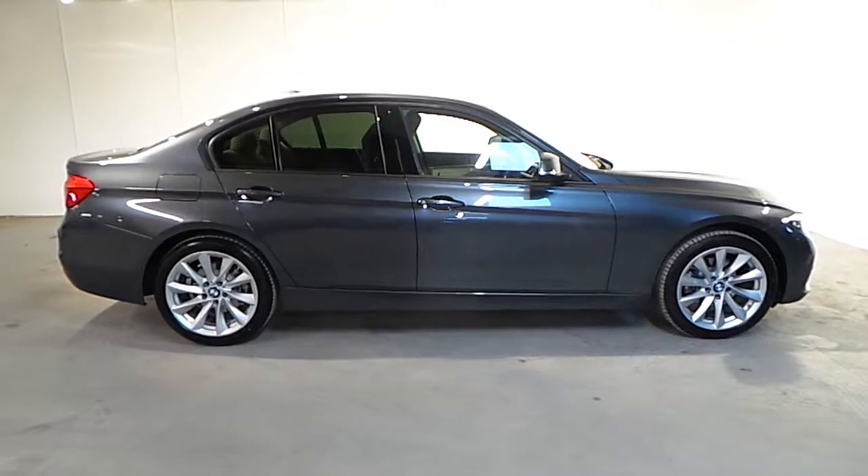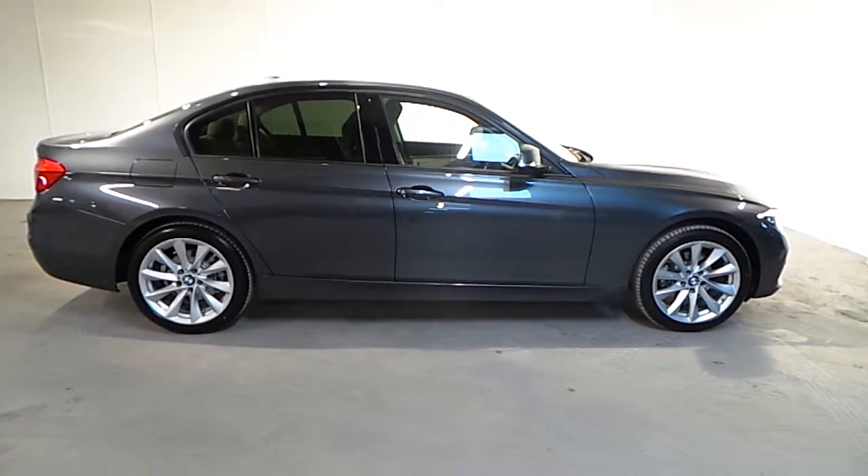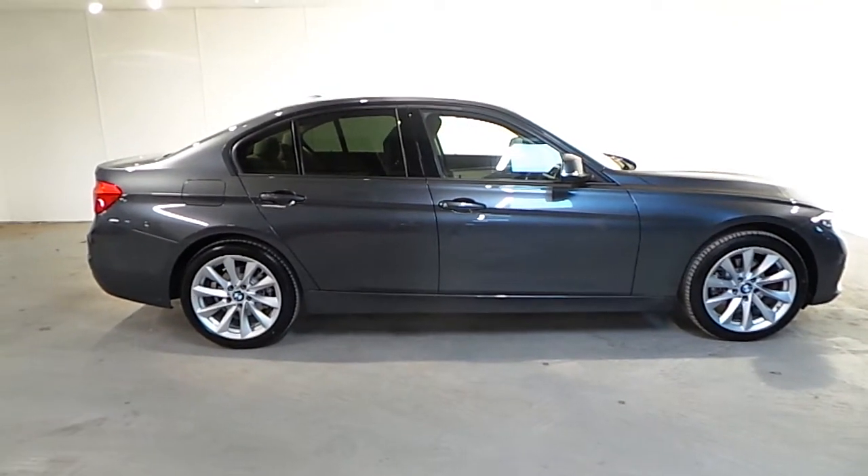If you wish to find out more about this 3 Series or any of our other cars, please don't hesitate to call us on 288 5085. Thank you.